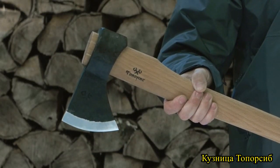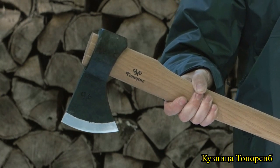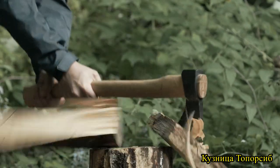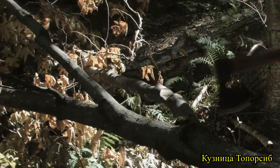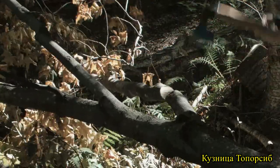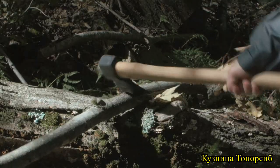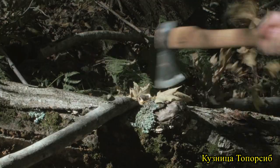Each tool is unique, being hand forged with a laminate blade of 65G and number 45 carbon steels. The 65G is used for the core, selected for its balance of edge retention and shock resistance, with the number 45 adding a tough, more ductile encasement for added strength. The heat treat is around 58 to 60 HRC, balancing edge retention and maintainability.